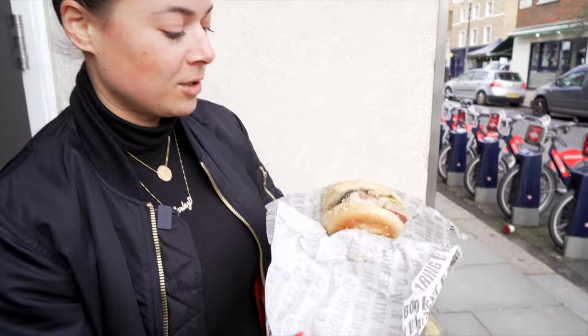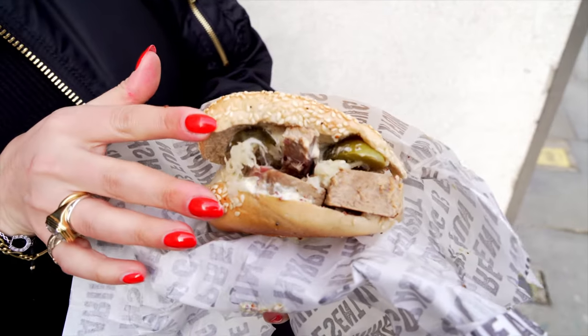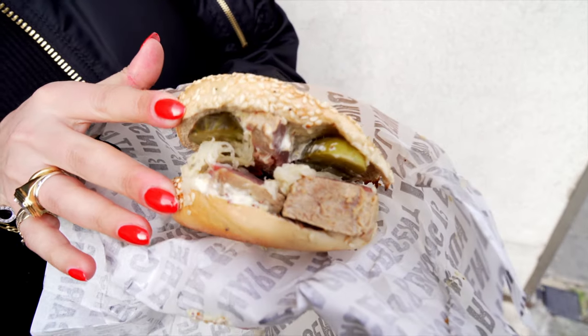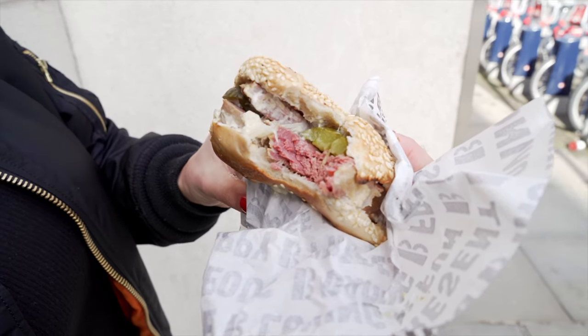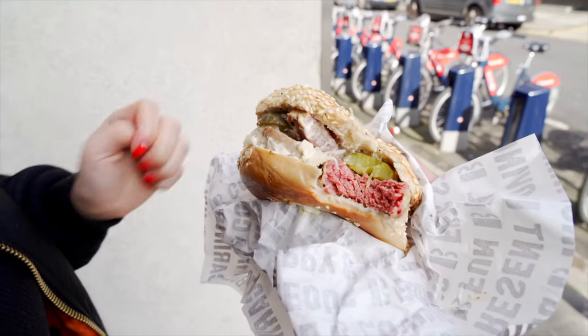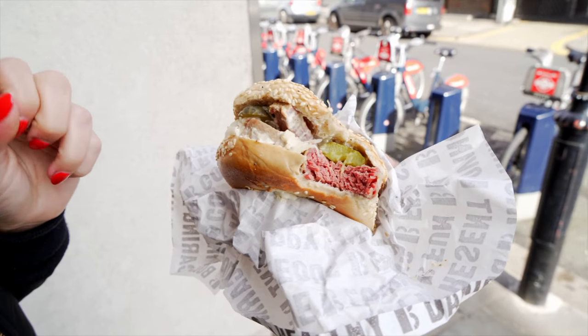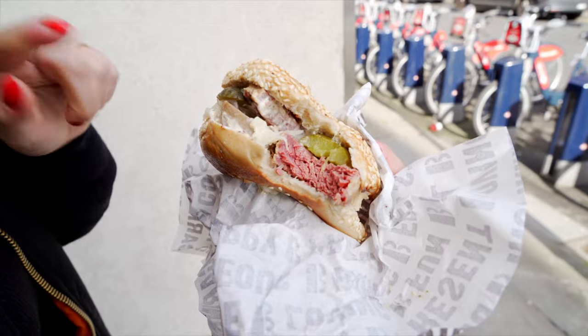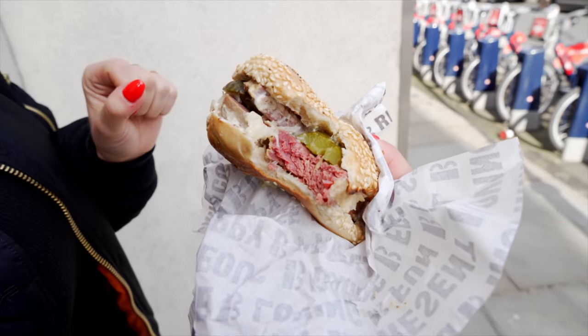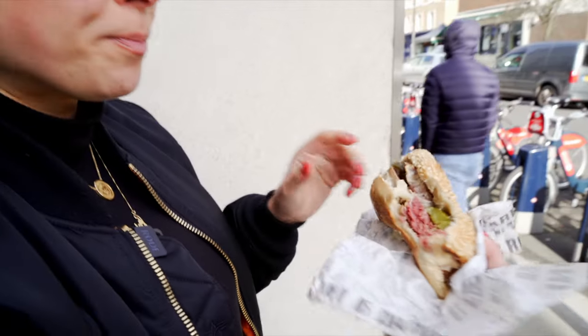This is their speciality — obviously, hot salt beef. Oh my god, look at that, completely filled to the brim. The salt beef is tender. You've got the delicious crunch and the sweetness from the pickles. They've got a mustard mayo in there, plus the sauerkraut. That's really, really tasty. I really like this. The mustard mayo gives it a little bit of creaminess. Really nice.